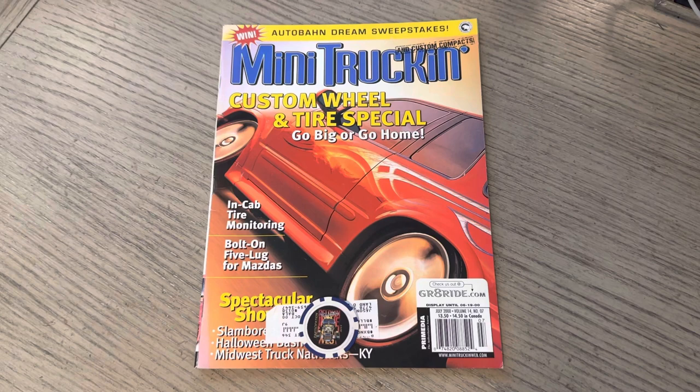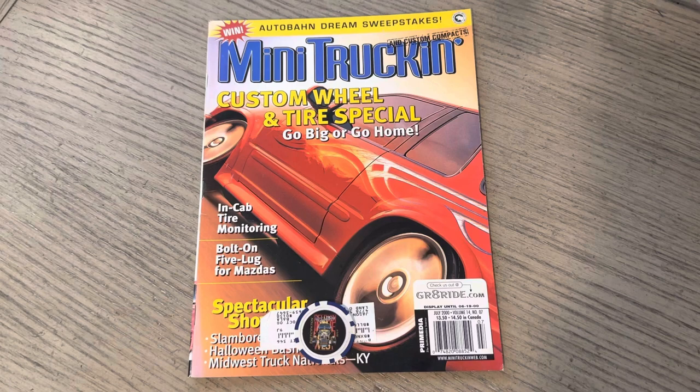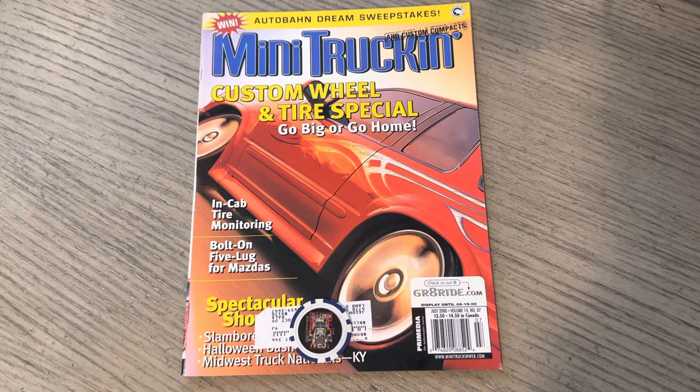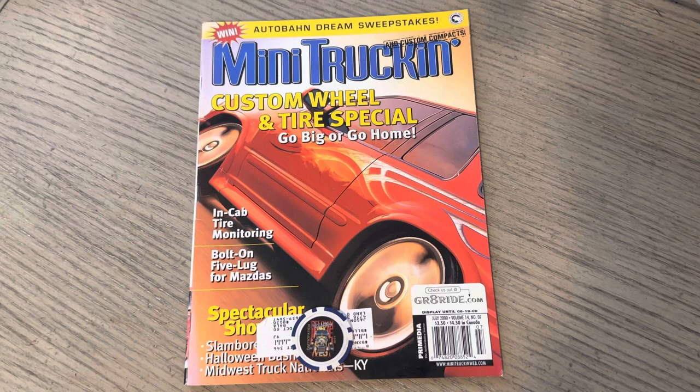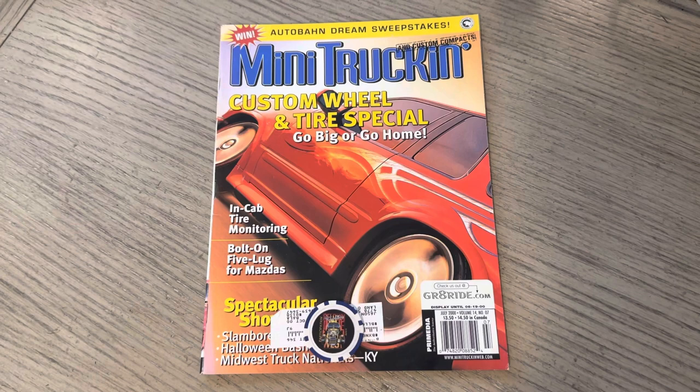This red Ford Explorer graces the cover. I did hint when we had Rob Magian, who owned Master Image Customs. Of course, this was a showstopper, and this is one of their builds. For those scoring at home, this was the only Ford Explorer on the cover of Mini Truckin' Magazine. At the end, I will cover how many Fords had been on the cover up until this point.